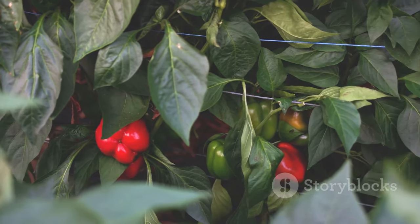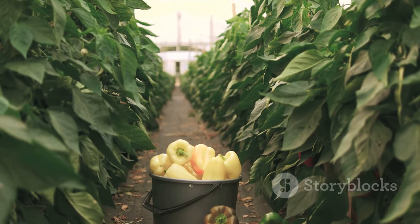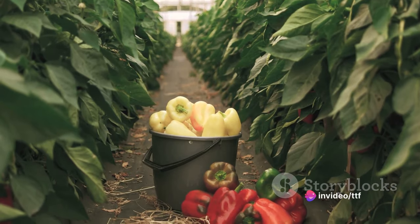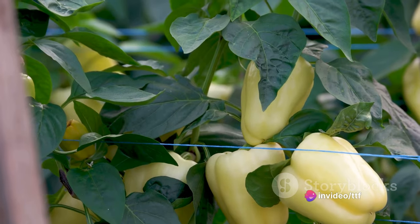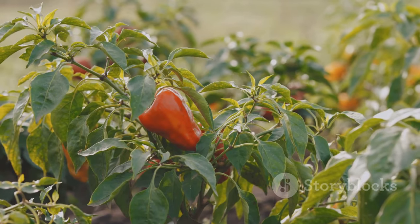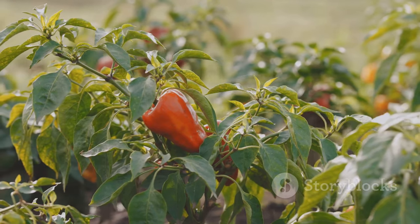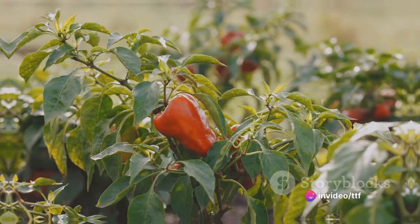Farmers also prune the plants to encourage healthy growth and fruit production. After all this care and attention, the bell peppers begin to form. They start as small green orbs that gradually enlarge and change color as they ripen, transforming into vibrant red, yellow, or orange bell peppers. With proper care and monitoring, the bell peppers will reach their peak ripeness, ready for harvest. It's a labor of love, but the reward is a bountiful harvest of juicy, flavorful bell peppers.